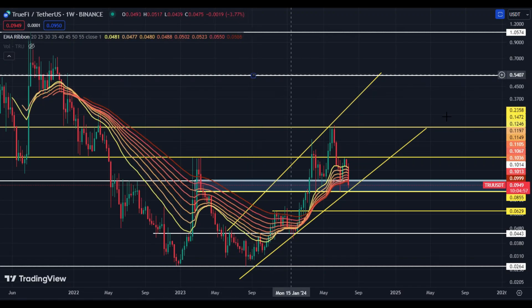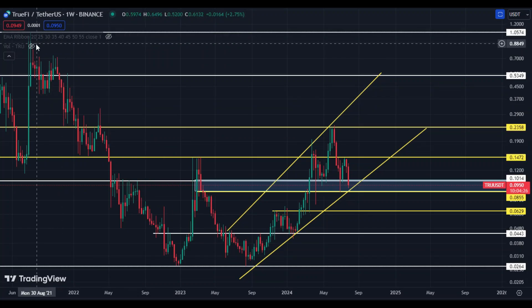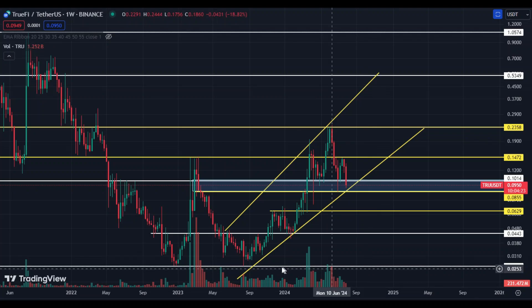We have to watch the EMA ribbon — right now it is a weak EMA ribbon. The last hope is 8.55 cents: if the weekly candle closes below 8.55 cents or below this EMA ribbon, that will be a bearish sign and after that price can hit 6.29 cents, maybe 4.40 cents. Volume is also very low, which is why price is looking bearish.